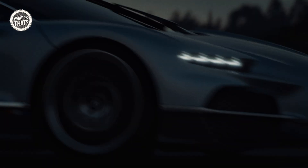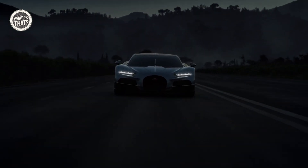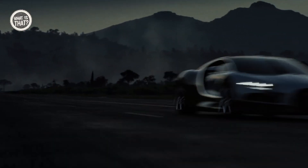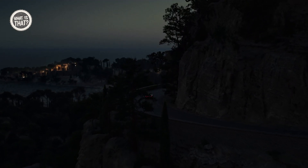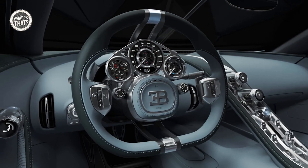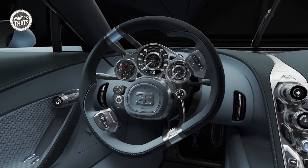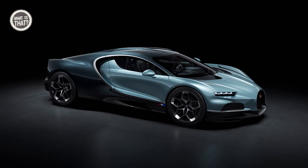Limited to a few units, the Turbillion will begin production in 2026, priced at over $4 million. This hypercar represents the pinnacle of automotive design and engineering, setting a new standard for luxury and performance in the hybrid era. The Turbillion signifies a new chapter for Bugatti, blending the heritage of luxury and racing with cutting-edge technology for a future-proof masterpiece.